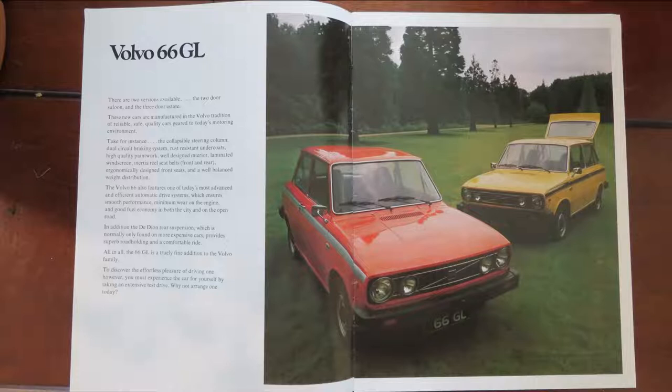Inside the first page of the Volvo 66, this is the GL version with the 1.3 engine. The difference between the GL and the L was obviously a lower trim, but the easiest way to identify the GL was it had twin headlamps, with the L just having a single headlamp. There were also two body versions: the two-door saloon, which is this red one, and the three-door hatch. There was also a coupe that DAF had under the DAF 66, but when it became badged as Volvo, that coupe was dropped.